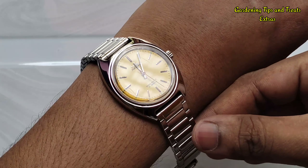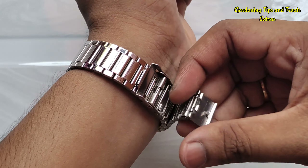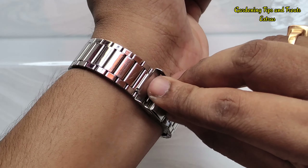The watch is very beautiful on the wrist. Let me give you a wrist shot of this watch. It has earned a few compliments from my colleagues too.